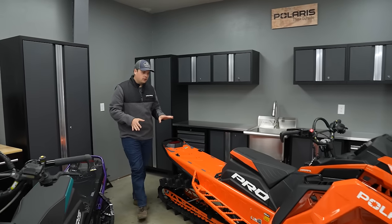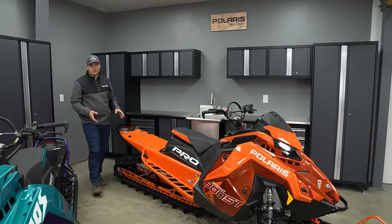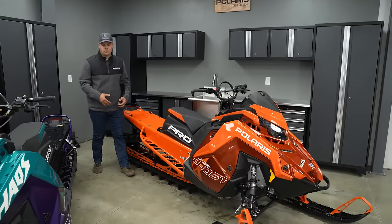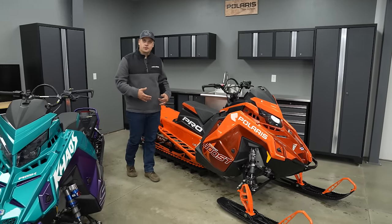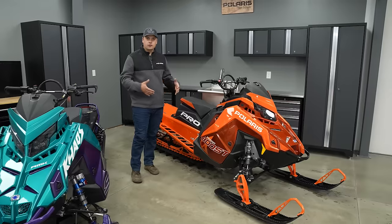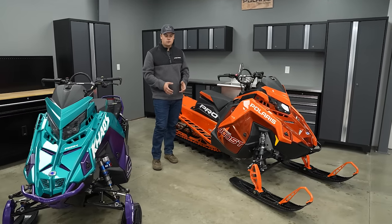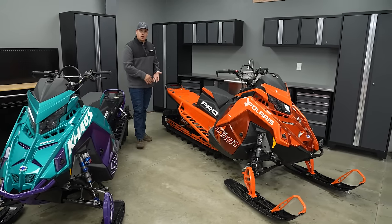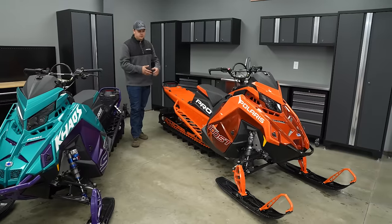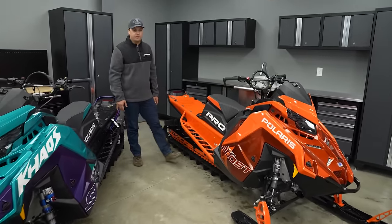The Pro is available in 155 and 165. The 155 comes in both the Slash and the standard Matrix platform — the longer cooler and bigger snow flaps for more versatility in marginal snow conditions. The Pro Slash is available with 850, 9R Boost in 155 and 165, and for 2024 both with the 275 and the new 325 track.